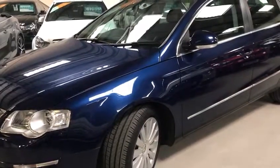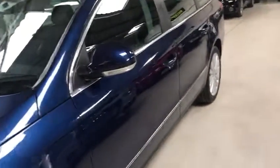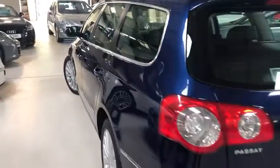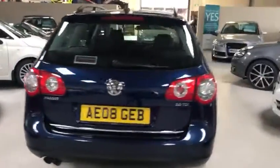It's a two owner vehicle, one previous to the current, full VW history and two keys. Stunning metallic dark blue colour, lovely alloys on it, incorporating reverse camera as well.